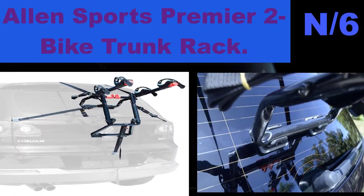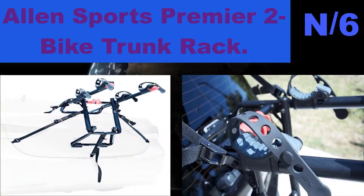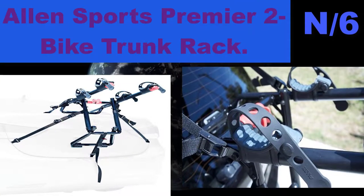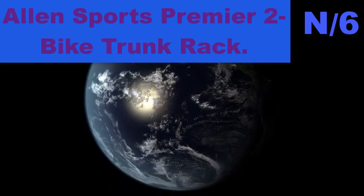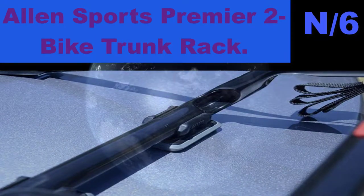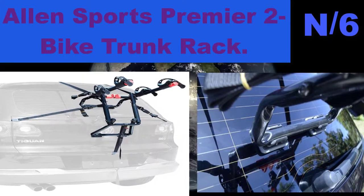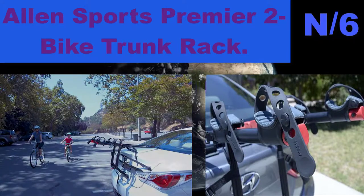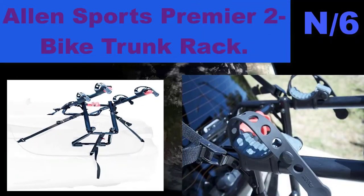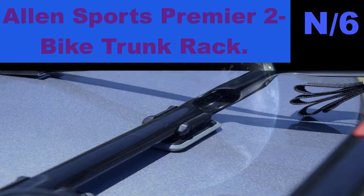Patent-pending design fits sedans, hatchbacks, minivans, and SUVs. Consult manufacturer website for specific vehicle fit. Patented quick-snap setup design allows for super quick setup right out of the box. 12-inch-long carry arms easily accommodate up to two bicycles — 70 pounds max capacity. Individual dual compound tie-down cradles secure and protect bicycles. Extra-large car pads help distribute bicycle load and protect vehicle finish.